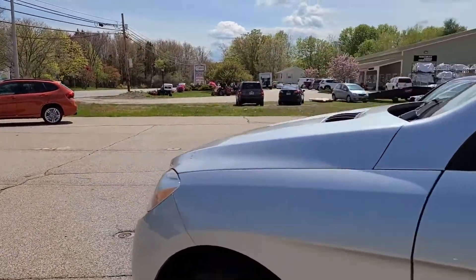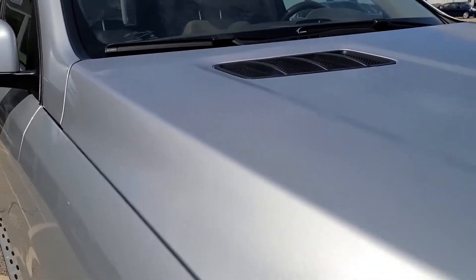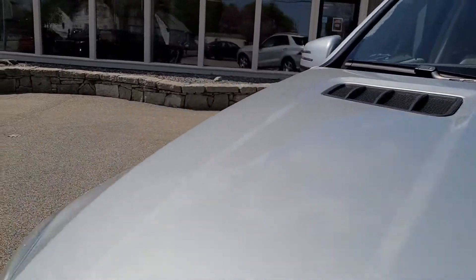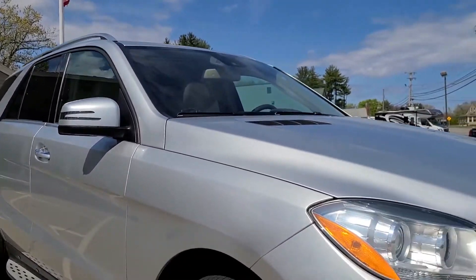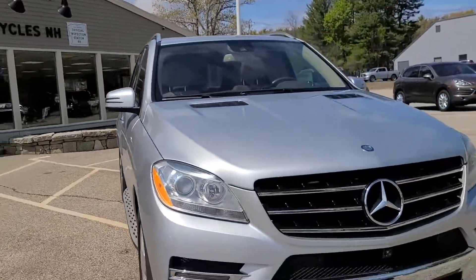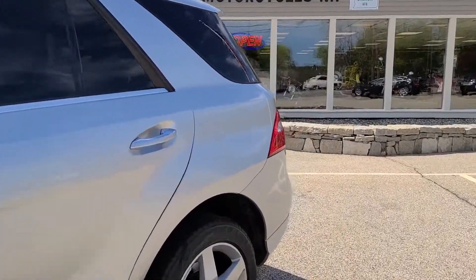Starting here on the exterior, you'll notice the vehicle is finished in a brilliant silver paint. There's a stunning metallic quality to this paint with so much depth — it's really more than just a plain silver. The paint looks phenomenal all the way throughout and this car has been very well maintained. It actually spent the early years of its life in Kentucky, which is a little bit friendlier to cars during winter than New England, so that's a nice added bonus.